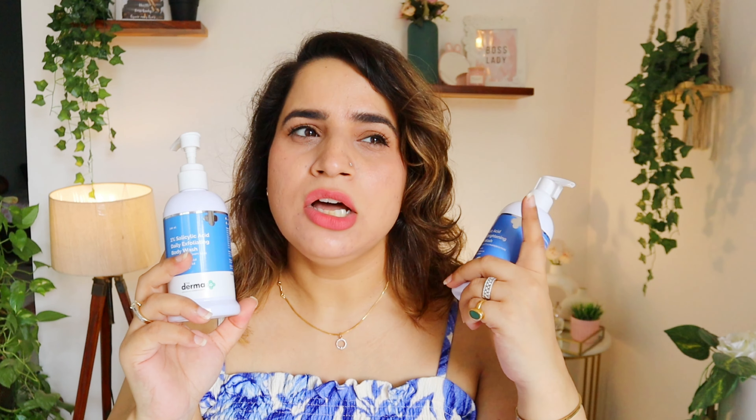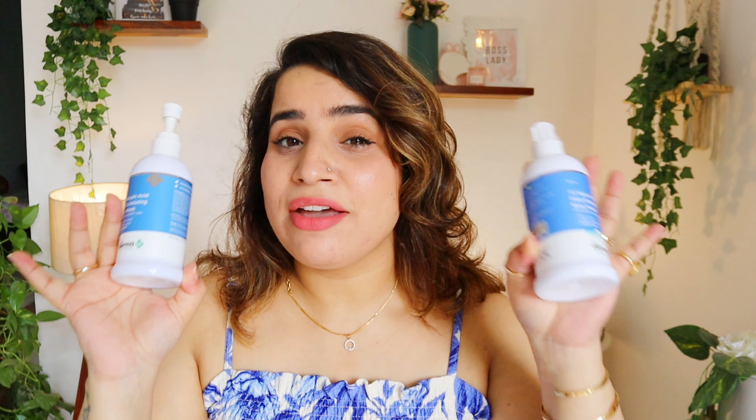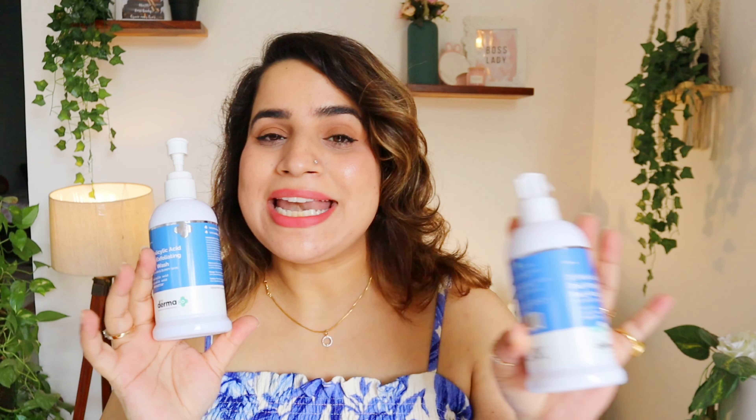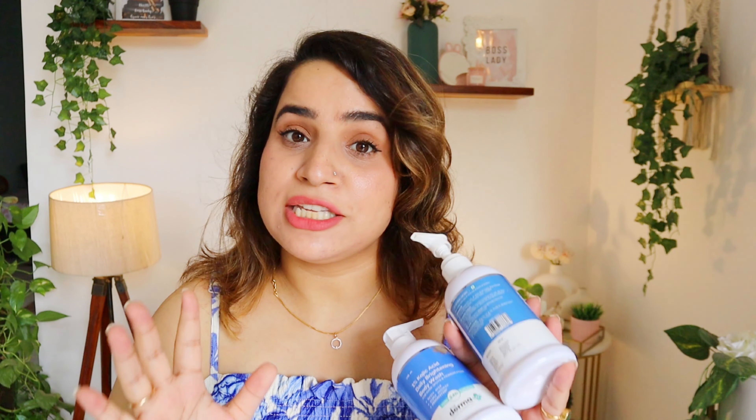Always keep in mind that the body wash alone won't give you full benefit — you have to use a body lotion as well. They have a body lotion and serum lotion you can use after. Also, whenever you are using any active ingredient on your body, you have to protect your skin from the sun.